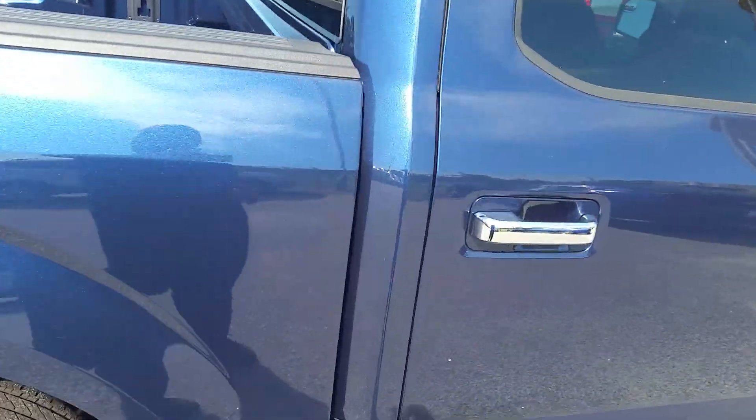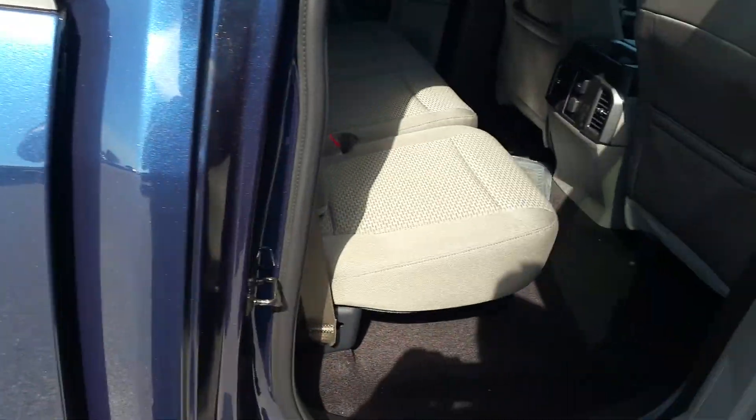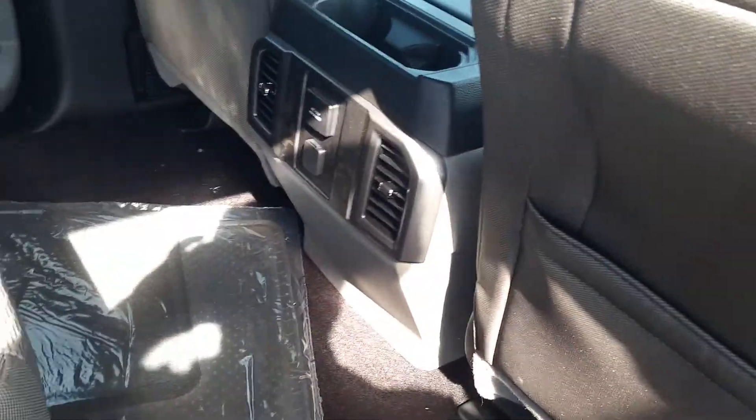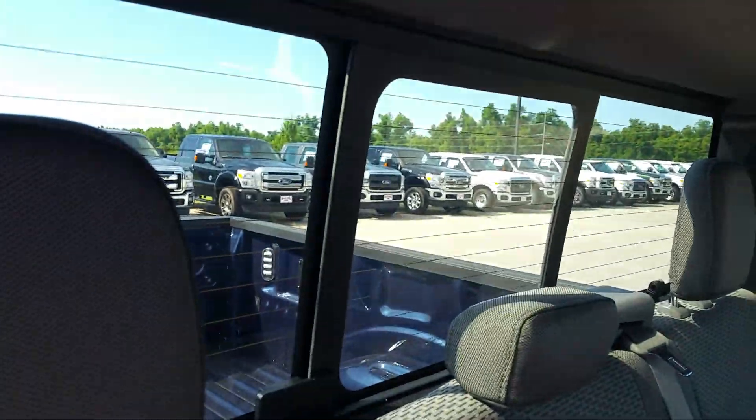Take a peek here into the second row where you see your medium gray earth cloth interior. You've got 110 and 12 volt outlets in the back here along with your vents because it's in our console. Rear defrost with power sliding rear window.